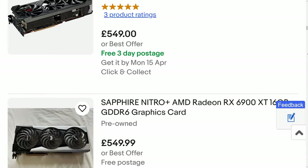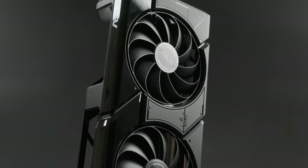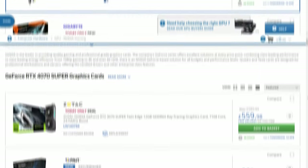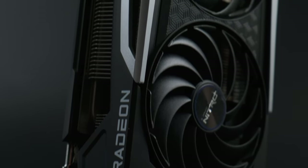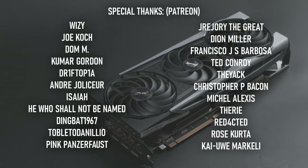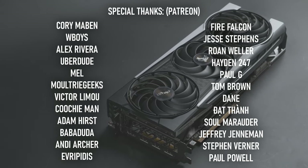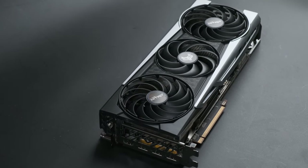You'd also face competition from the 7800 XT — a card with substantially fewer compute units but significantly higher clock speeds — which can be had for under £500. There's also the RTX 4070 and 4070 Super, which bracket the 6900 XT in cost and use less power while offering better RT and upscaling. The 6900 XT is in some pretty distinguished company, and if you still own one you don't have too many reasons to feel bad about it. But if you're thinking of buying one at a price comparable to those cards, you should be prepared to haggle — because while it's worthy of being among cards like the 7800 XT, 7900 GRE, and RTX 4070 Super, it's not worth the same amount of money as them.